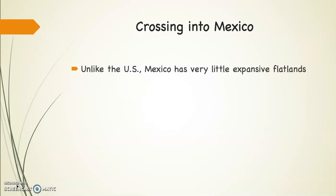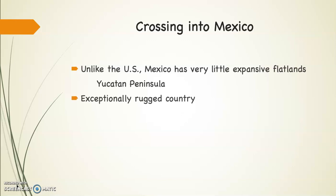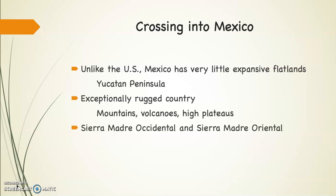Unlike the United States, Mexico has very little flat land. The only place where there's really a substantial amount of flat land is in the very southern part of the country, in the Yucatan Peninsula. And if you compare Mexico to the United States, you'll see that Mexico is an exceptionally rugged country with mountains, volcanoes, and high plateaus.